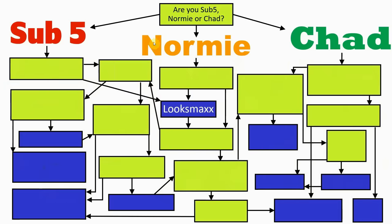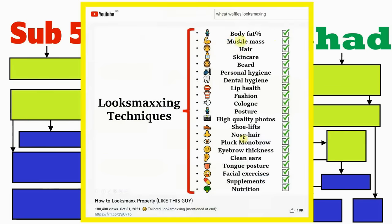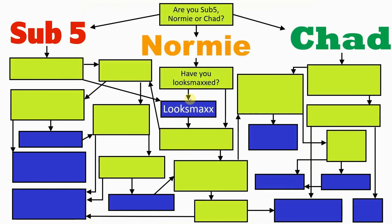For the next question we'll take a look at the normies. If you are a normie, the next thing you need to ask yourself is: have you looks maxed? This means ticking all, if not the vast majority, of the boxes shown in my looks maxing guide video, especially the important ones such as your body and hygiene. If your answer is no, you'll need to temporarily put the brakes on your dating life and instead focus on maximising your appearance.